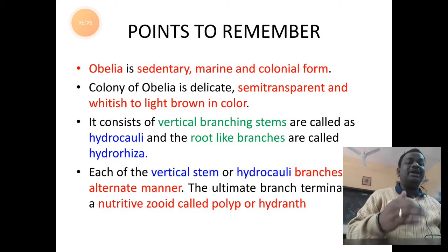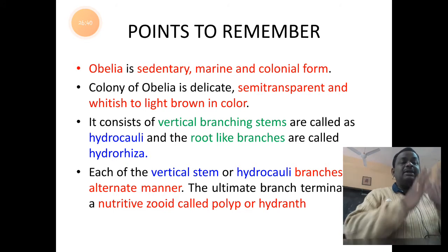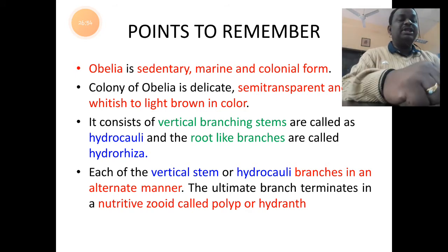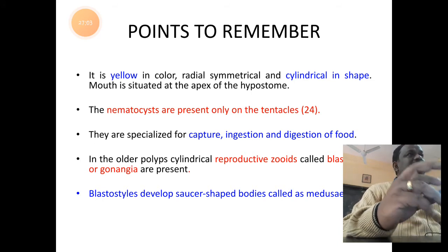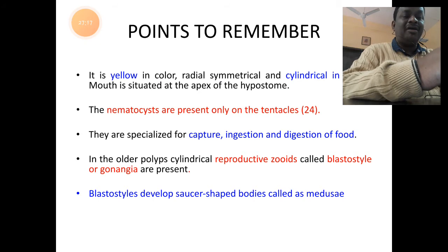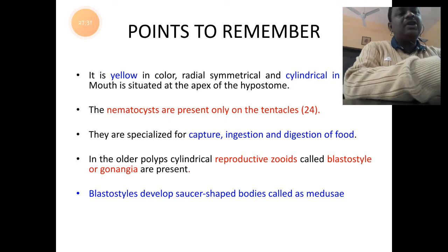Points to remember about Obelia colony: it is a sedentary marine colonial form with a delicate, semi-transparent, light brown to whitish body. Vertical branchings are called hydrocaulus and root-like branchings are called hydrorhiza. The hydrocaulus branches alternately and terminates with a nutritive polypoid structure that is yellowish, cylindrical, with 24 tentacles for capturing, ingesting, and digesting food. Older polyps show reproductive zooids called blastostyle or gonangium, which form free-moving medusae during sexual maturation. When three zooid types are present, the colony is called trimorphic.